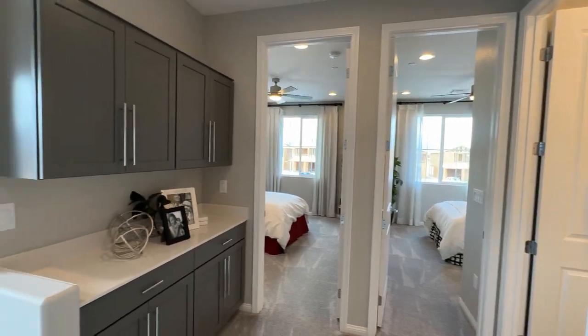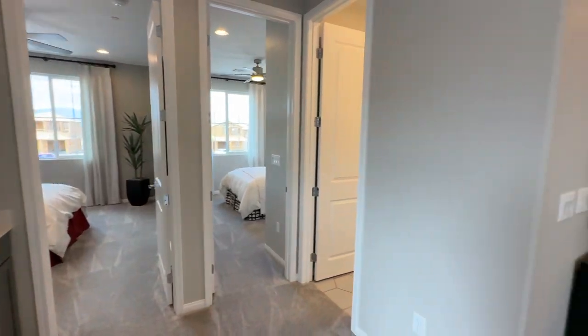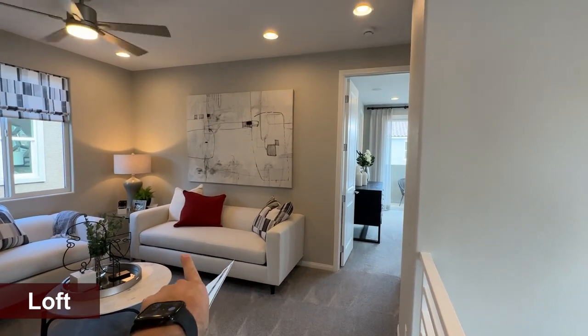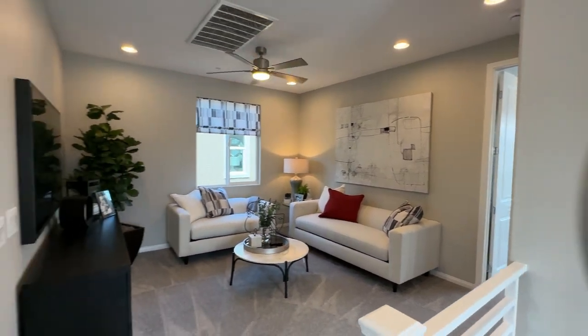As you walk up, there are extra cabinets you can add that are not included. Then one bedroom, two bedrooms on one side, a bathroom, and then on the other side, you have your primary bedroom with the loft in between. The balcony actually comes with this floor plan.